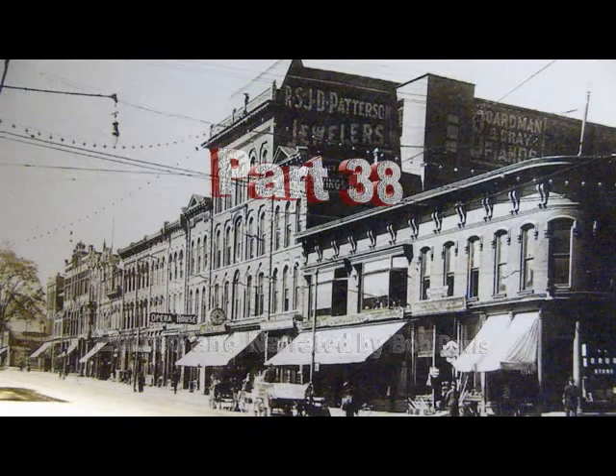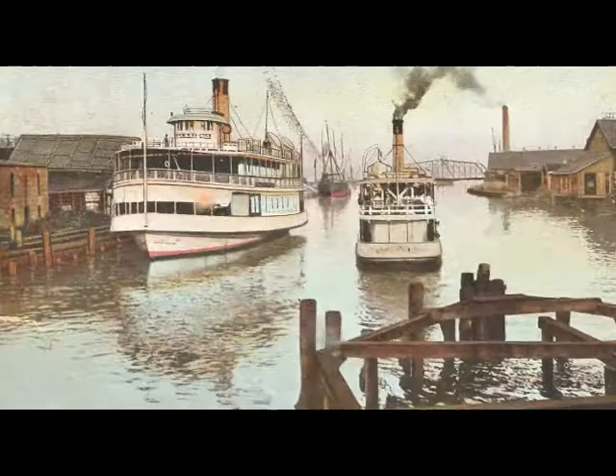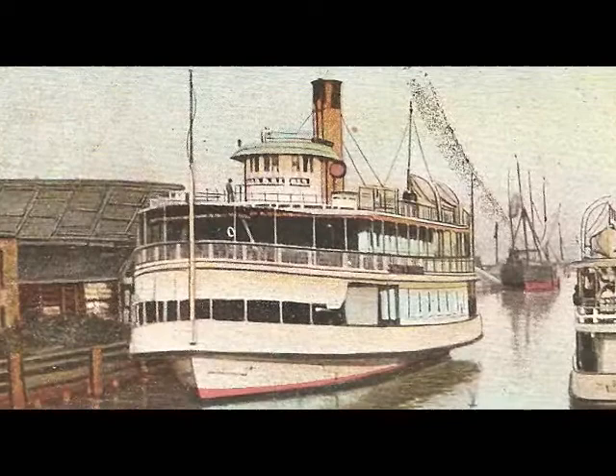This is the third video on the Port Huron-Sarnia ferry system. As you look at these next three pictures, you'll see something common in all of them: there are two smaller ferries and one larger ferry. That one larger ferry is the Omar Conger. It was the queen of the Port Huron-Sarnia fleet.